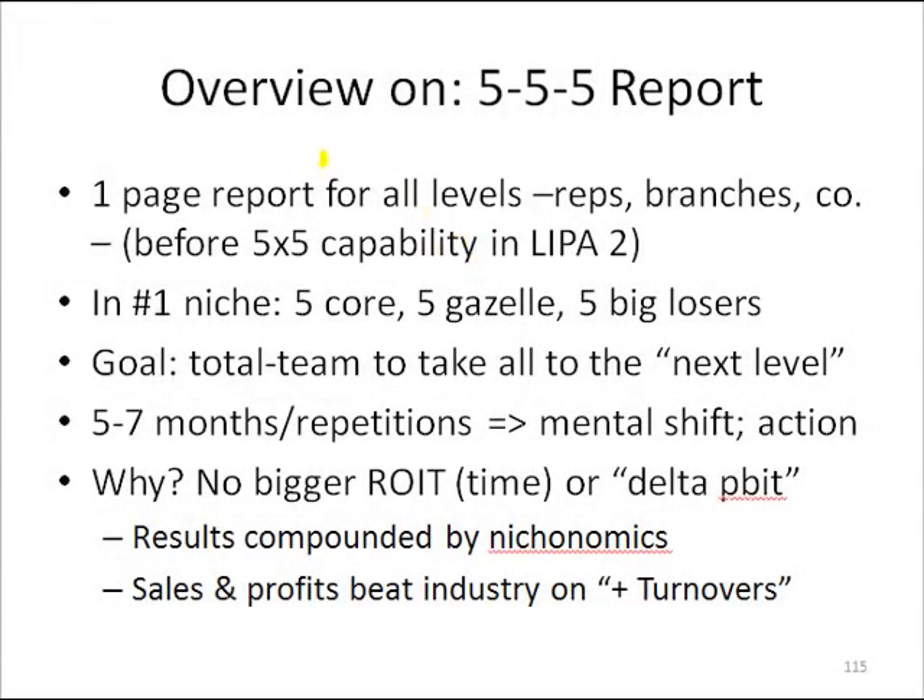In this slide, I want to talk about how you could do a manual 5x5 report. When I first invented this back in the early 80s, it was just a manual thing that I did to remind everybody to stay focused. So it was a one-page report.